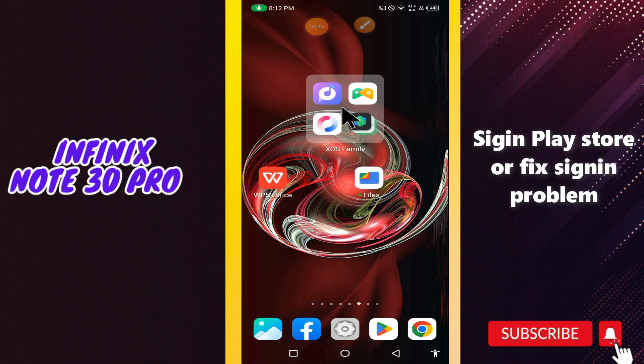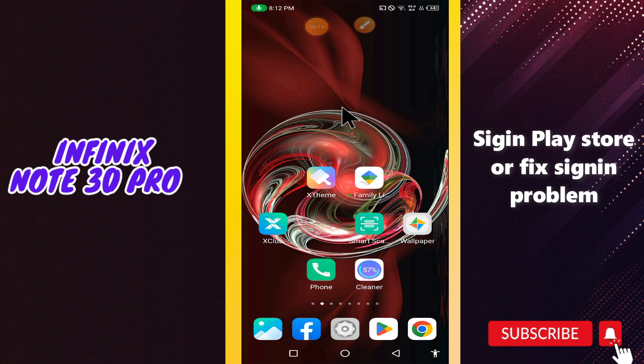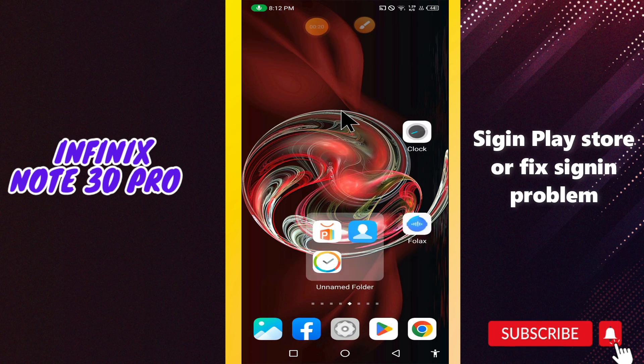What's up guys, welcome to my YouTube channel. In my today's video, I'll be telling you how to sign in to the Play Store, or fix the sign-in problem, in your device the Infinix Note 30 Pro.